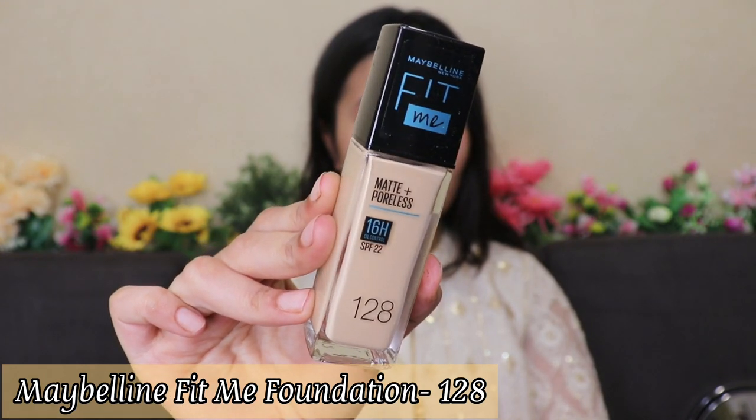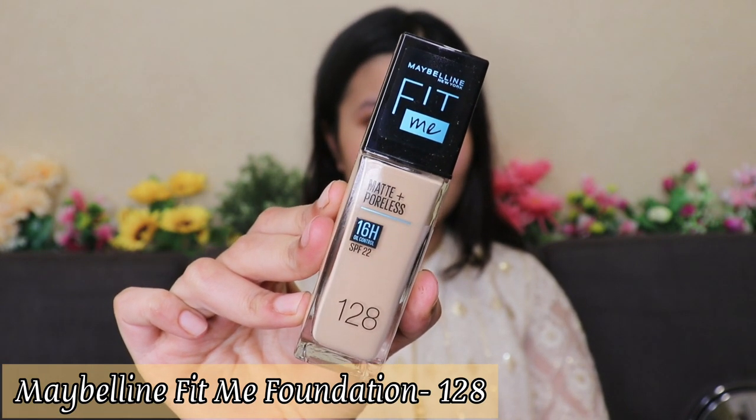In today's video I'm going to be creating a full face festive look using Maybelline products only. I'm using the Maybelline Fit Me Matte Plus Flawless Foundation in shade 128. They've upgraded the packaging — it now comes with a pump, making it very easy and mess-free to use. I've taken two pumps and I'm dotting it all over my face.